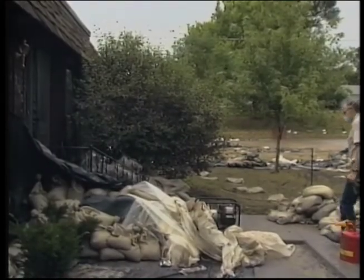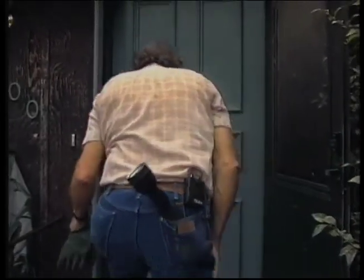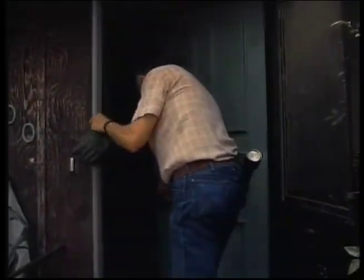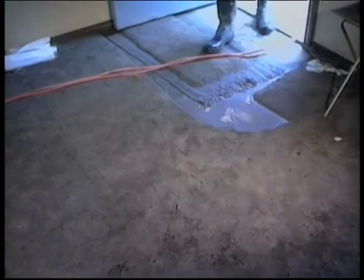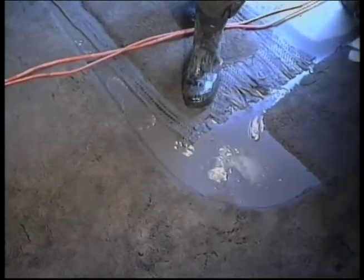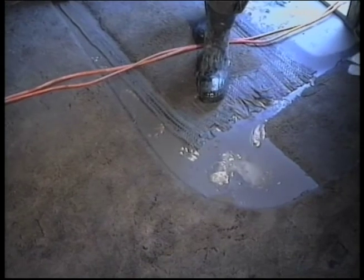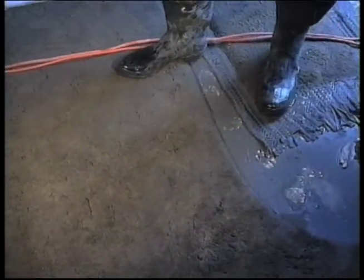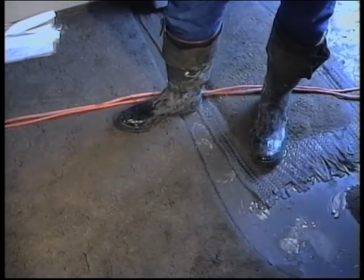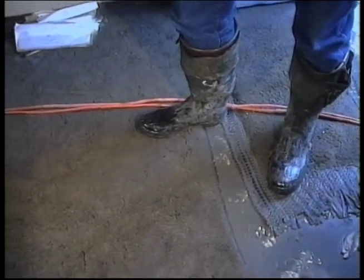Now that we've completed our walk around the outside, it's time to go in. One of the first things we want to do is get some ventilation in this house as quickly as possible, so we'll leave the door open. As we go in, we want to be cautious. We don't know what the floor is made of, so we want to test first to see if it seems solid. Floors in some houses may have been made of particle board, and flooding for a week or more will soften them to the point where you can feel it's no longer solid.